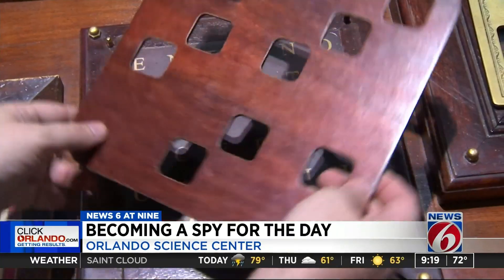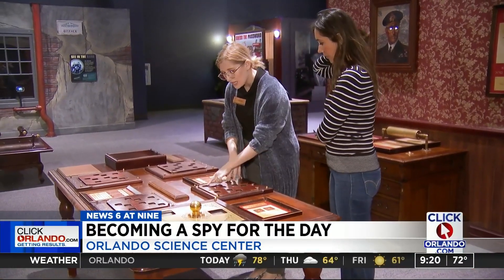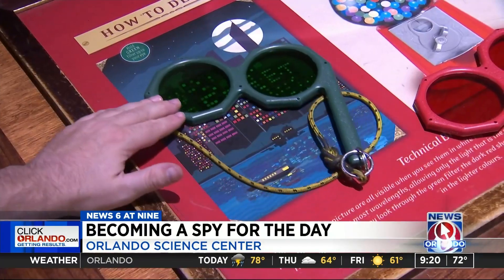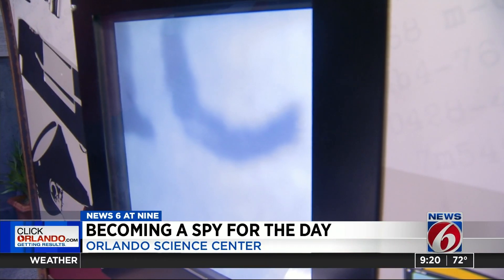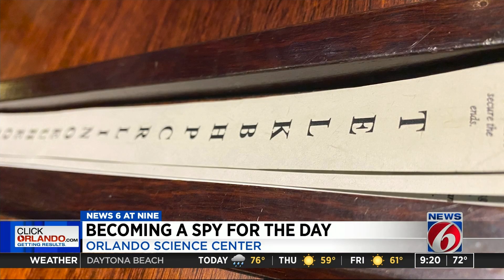And using things like letter grids — when you place the letter grid on, magically you have a word. Not involved. I wonder who. They're going to learn how to be more observant and they're going to learn a little bit about hiding information and giving that information secretly.